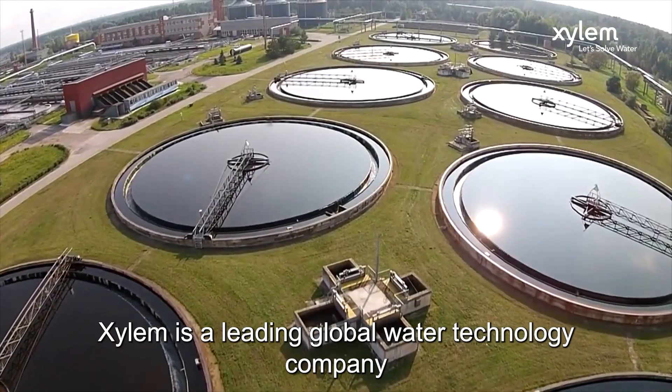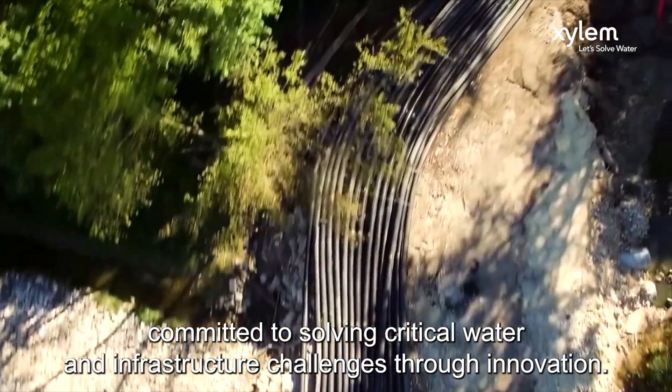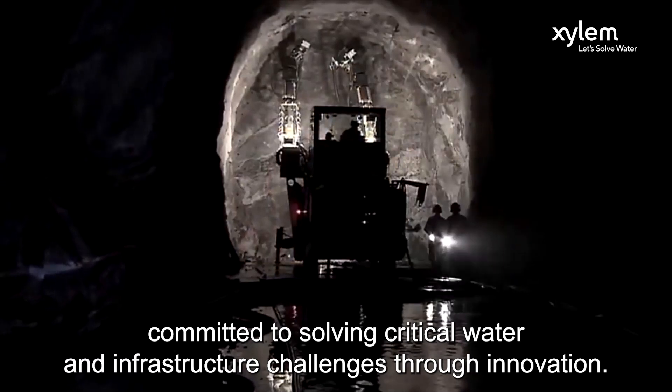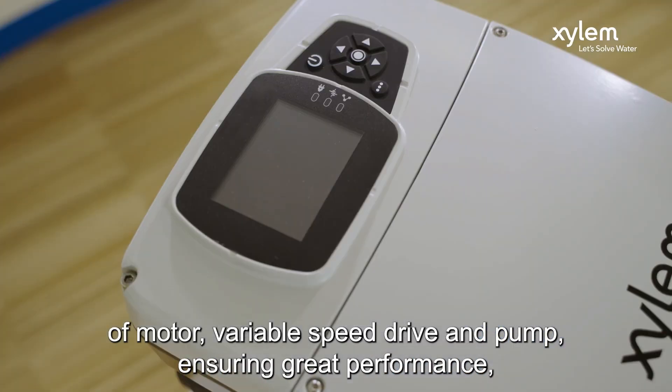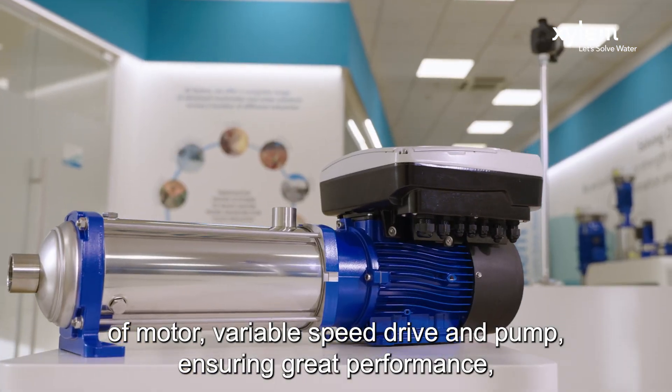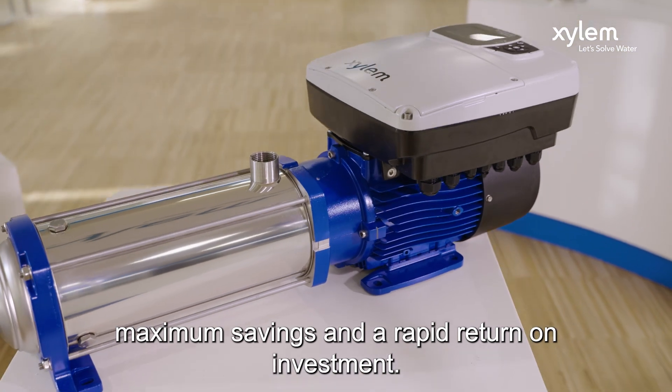Xylem is a leading global water technology company committed to solving critical water and infrastructure challenges through innovation. Hydra X offers the right combination of motor, variable speed drive and pump, ensuring great performance, maximum savings and the rapid return on investment.